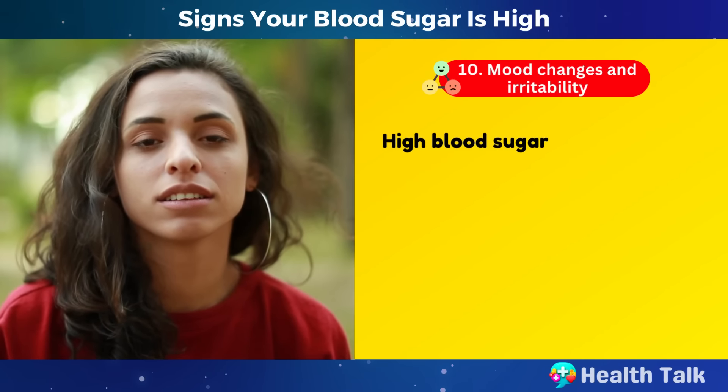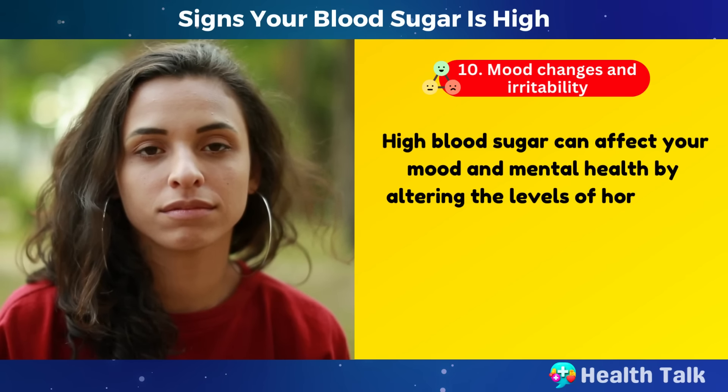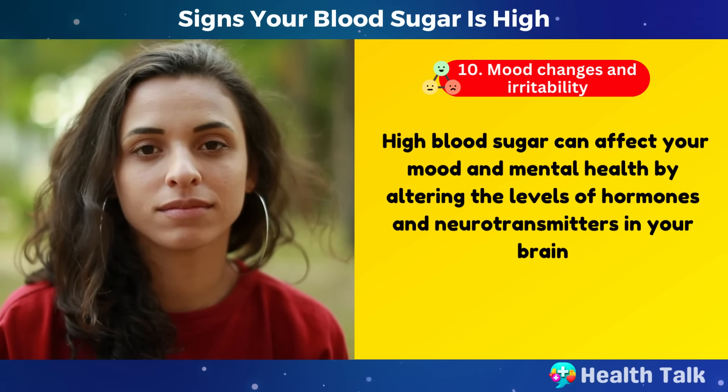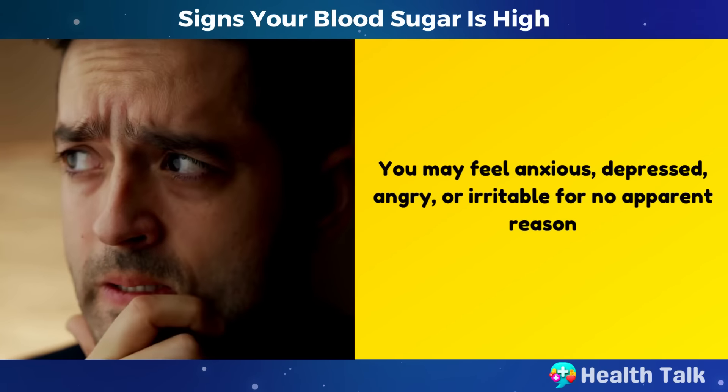Number 10: Mood changes and irritability. High blood sugar can affect your mood and mental health by altering the levels of hormones and neurotransmitters in your brain. You may feel anxious, depressed, angry, or irritable for no apparent reason.